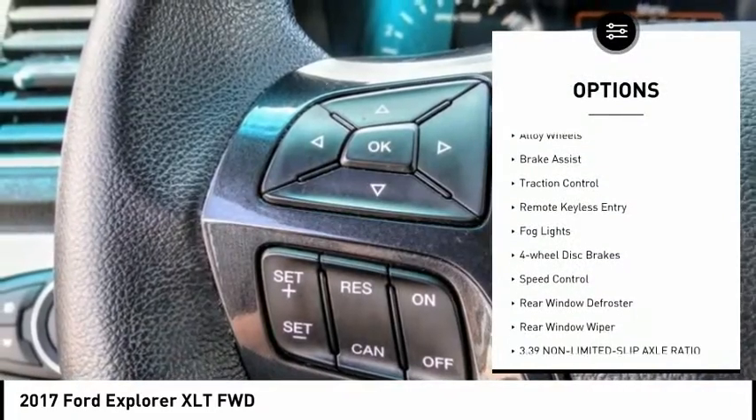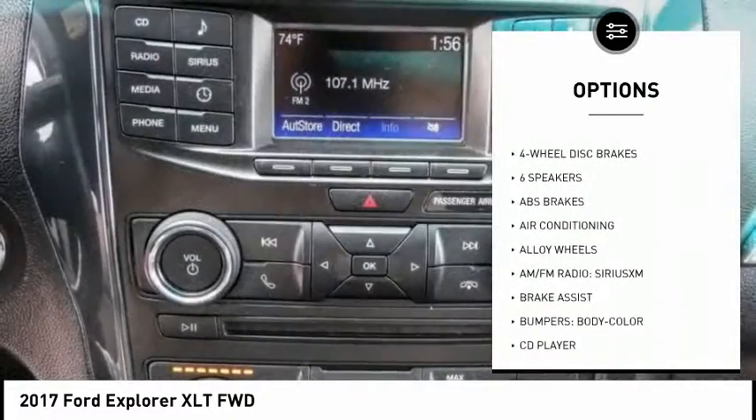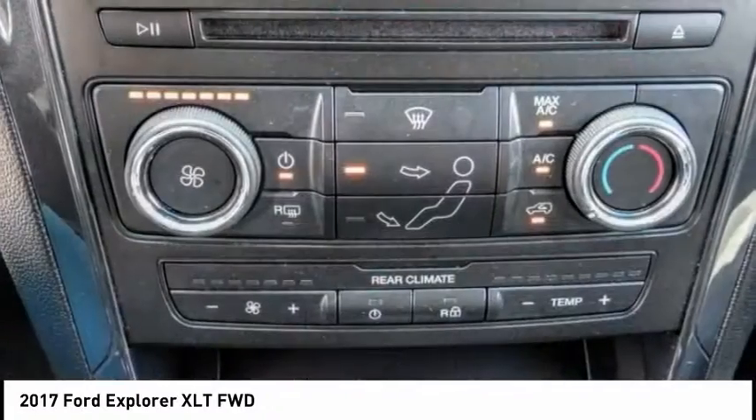Electronic stability control. Alloy wheels. Brake assist. Traction control. Remote keyless entry. Fog lights. Four wheel disc brakes. Speed control. Rear window defroster. Rear window wiper. Come see the car for yourself.